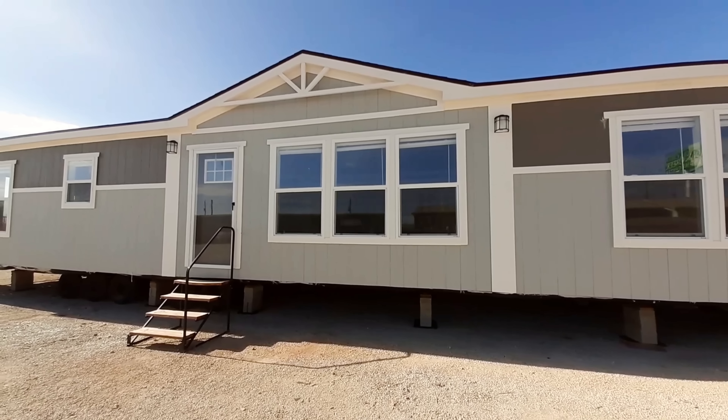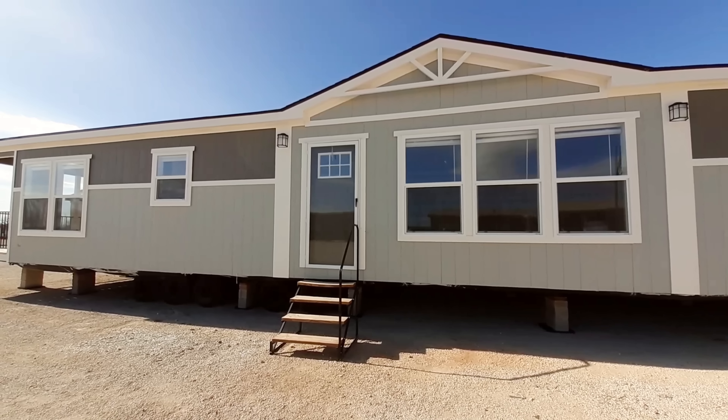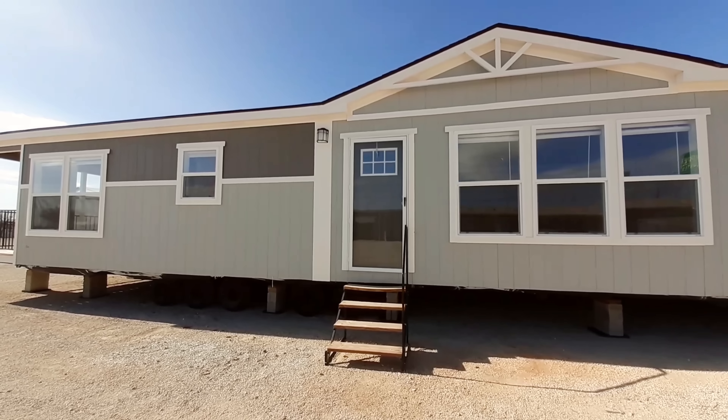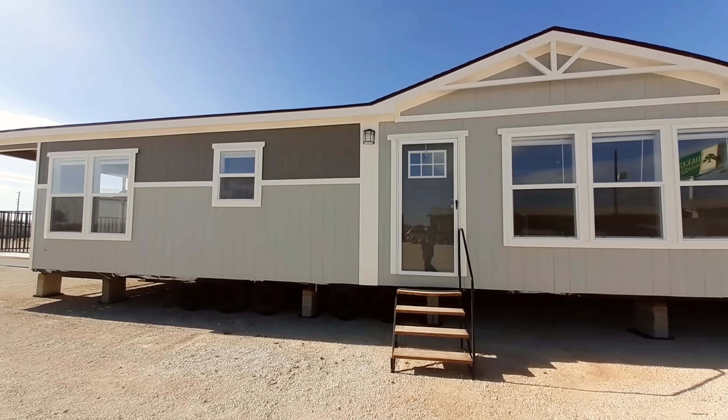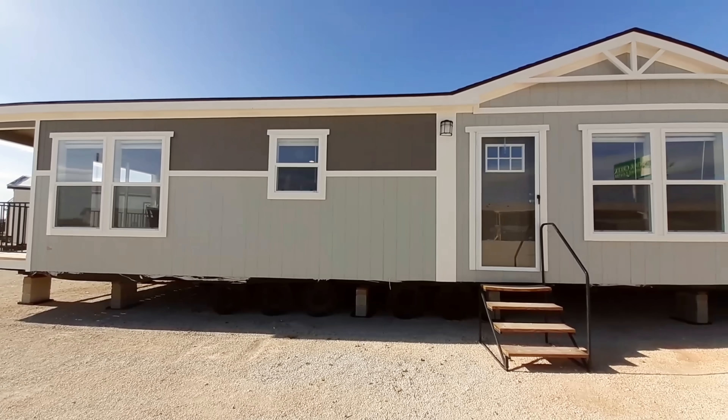This is your 1,780 square foot, three bedroom, two bath, traditional style farmhouse home. So it's got that traditional farmhouse layout in it.